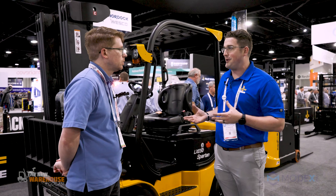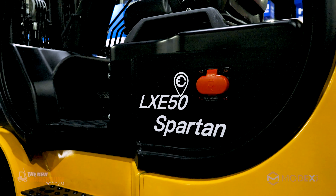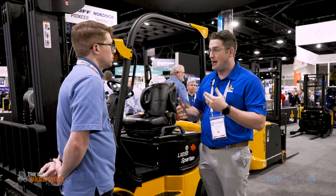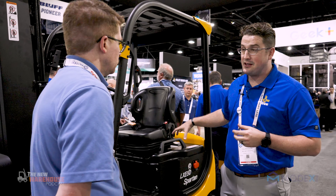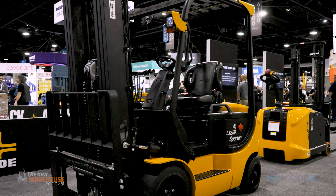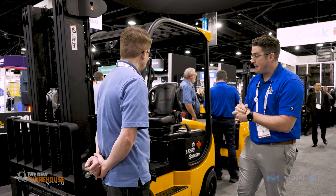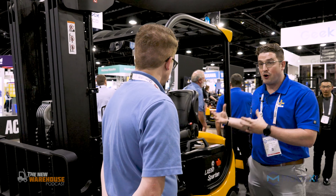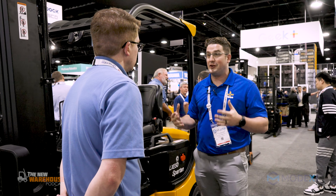I always like to start with the big bad boy here — our Spartan truck. This is a lithium forklift developed for the North American market, really focused on DCs and high-output areas. It's a fully integrated system — we've built the forklift around the battery. We're targeting customers currently using an IC truck, an internal combustion truck, and converting them over to electric. It's a purpose-built truck designed for someone from the LPG market to jump into, and it's going to feel just like home for them.